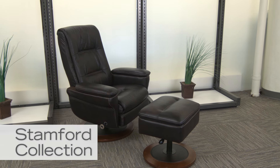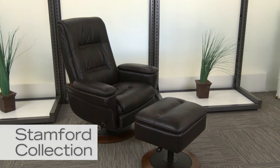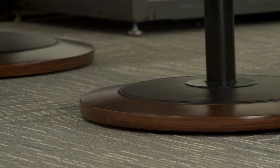The Stanford Recliner and Ottoman offers luxurious comfort and practical amenities in a regal look. The top grain leather upholstery is smooth and soft, complemented by matching vinyl on non-contact areas and a sturdy hardwood frame for lasting durability and a rich look.